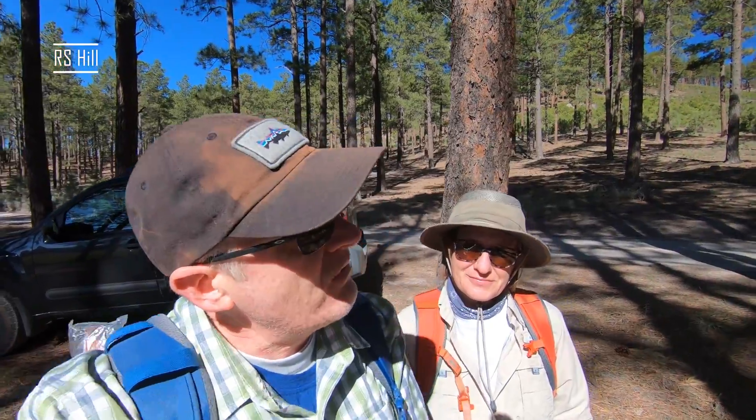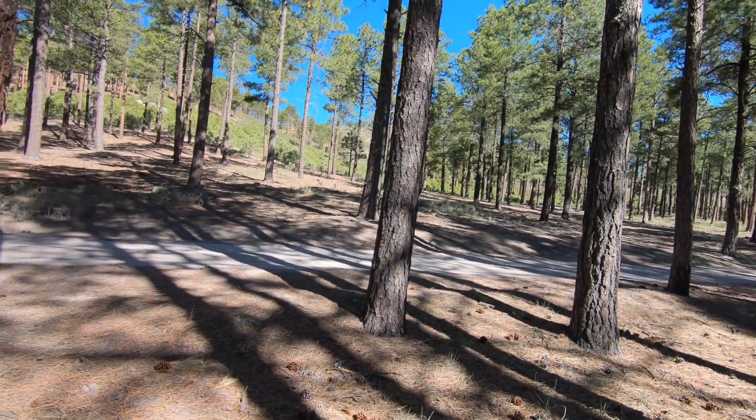Good morning, Charlie here with Red Summit RF. Today we are hiking a new summit for Sandy — RS Hill. I've done it a few times, it's off in this direction, and you can see we are in the pines, which is always great.